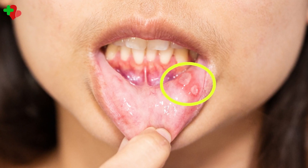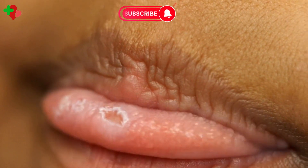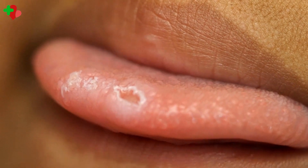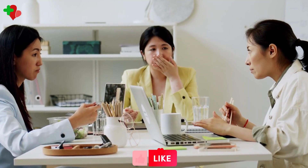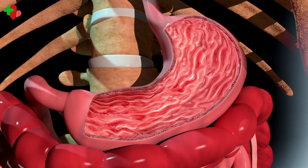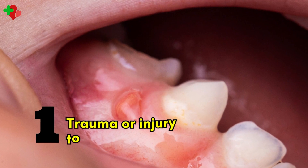Mouth ulcers, also known as canker sores, are small painful lesions that can develop on the inside of your mouth or on your lips. They can make it difficult to eat, drink, and talk, and they can be a recurring problem for some people. There are several factors that can contribute to the development of mouth ulcers.